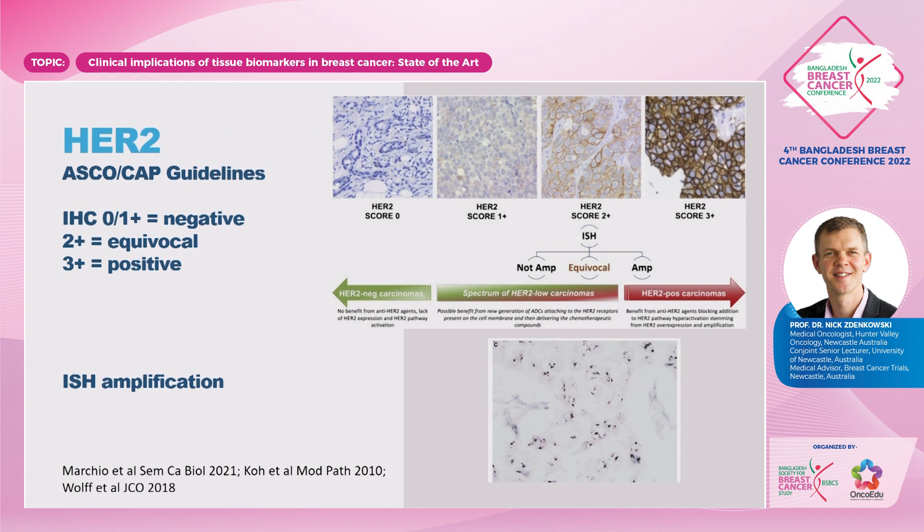HER2, which is the third of the triple biomarker, according to the ASCO CAP guidelines, IHC 0 or 1 plus is negative. IHC of 3 plus is considered positive. IHC can actually distinguish most of those breast cancer patients without the need for in situ hybridisation. Those that are 2 plus, considered equivocal, then proceed to ISH, and we can then determine if it's HER2 positive or not.